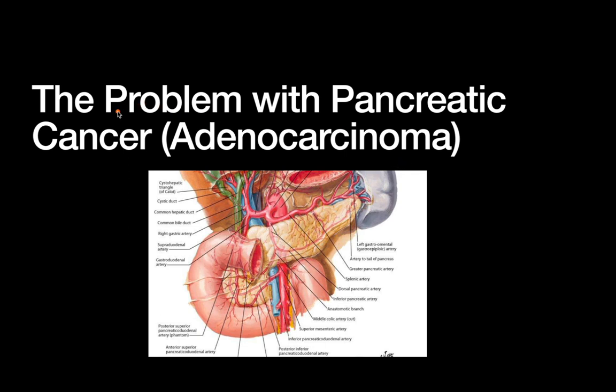This is a very difficult cancer to deal with, and this is primarily related to its anatomic location and features. When we think about the pancreas, it's kind of tucked away back here in the very inaccessible retroperitoneum, and it's surrounded by a lot of high-value, very important real estate.